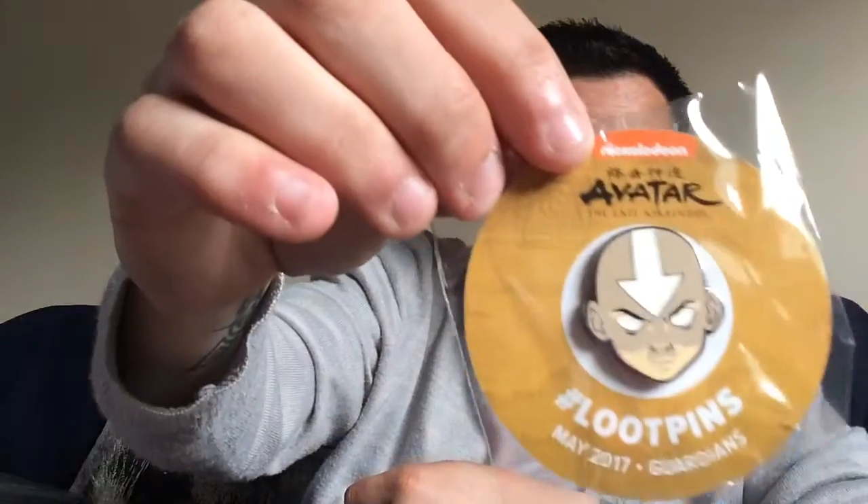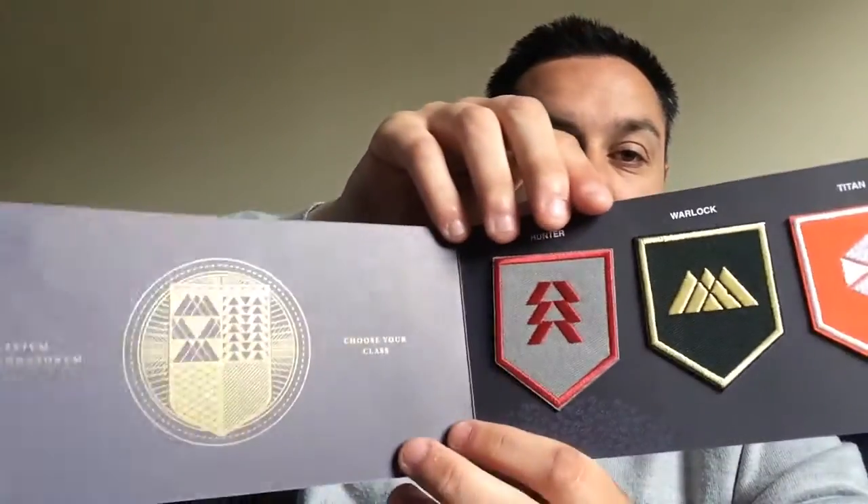The Loot Pin is Avatar The Last Airbender, Loot Pins May 2017 Guardians. We have a Destiny 3-Patch Set. I've never watched Destiny — I'm not sure what Destiny is. Hunter, Warlock, Titan. I'm not sure what they mean or stand for, but they look quite nice.